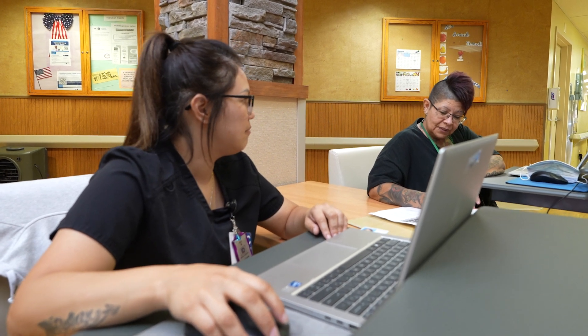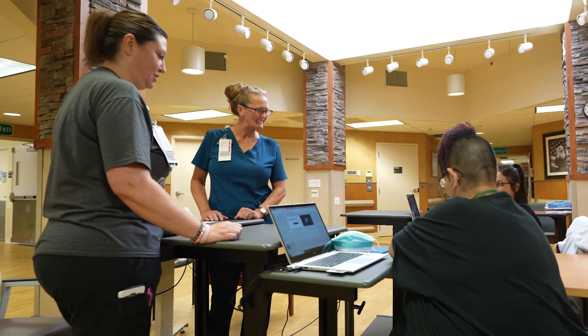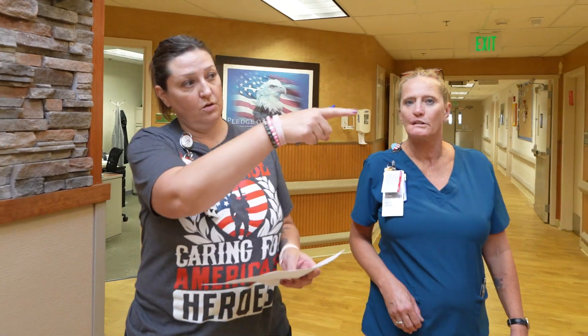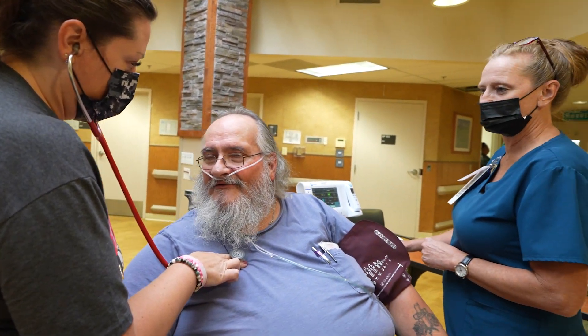Our nursing and medical program provides optimal medical care and support with a veteran-centered approach. Operating around the clock, our team ensures 24-hour coverage with two 12-hour shifts. Our nursing assistants provide activities of daily living support, while our nurses handle medication administration, treatments, and health maintenance management.